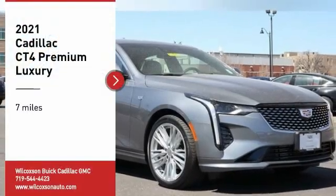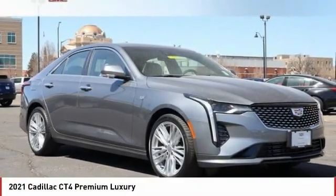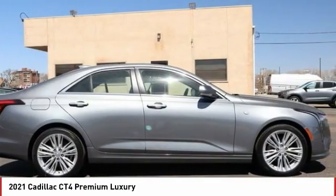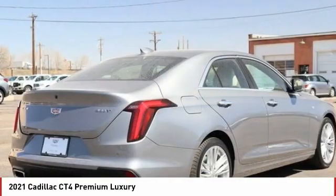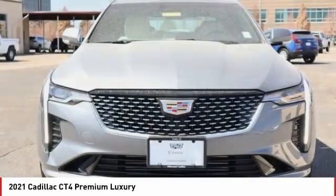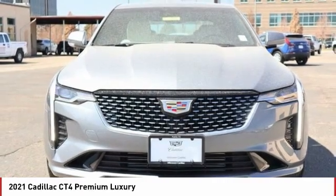We are pleased to show you the 2021 Cadillac CT4. The Cadillac CT4 not only has the exterior style, but the performance to match. The CT4 has plenty of luxury and technology features, which is highlighted by its updated infotainment center.